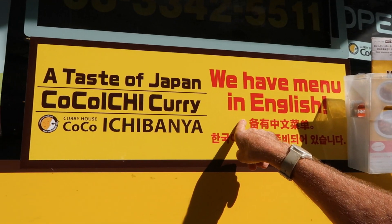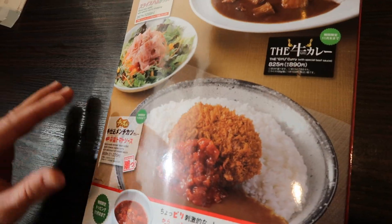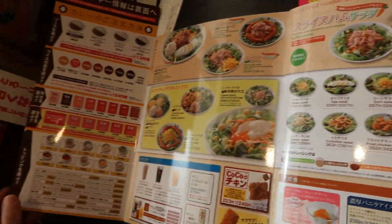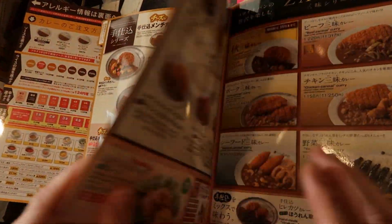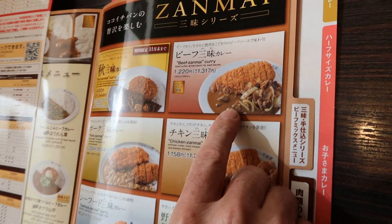Look, it's English friendly — they have English menus. Here's the grand menu. Take a look at this. It opens up like that. It's a super menu. Look at all the stuff. I think I'm going to get this.